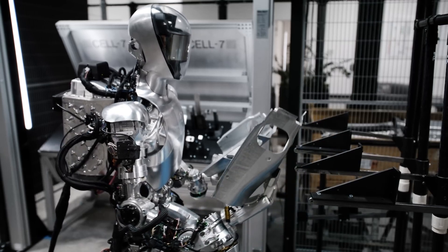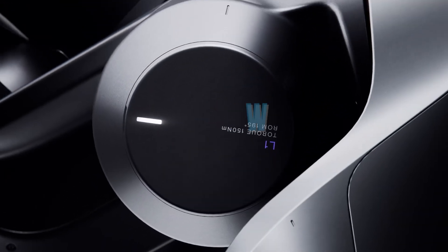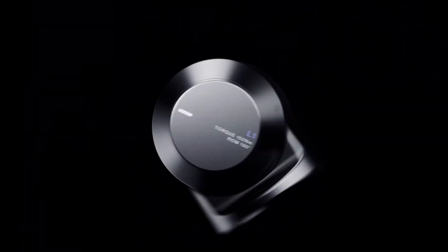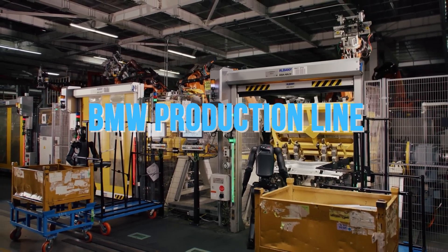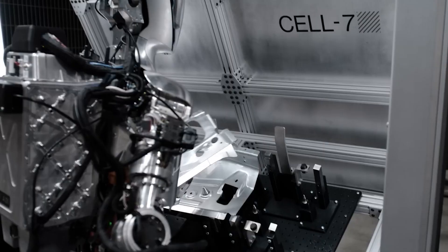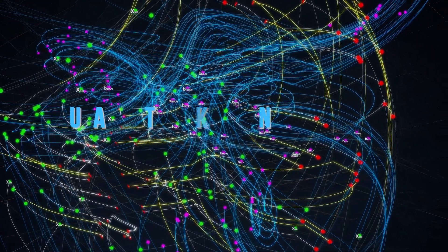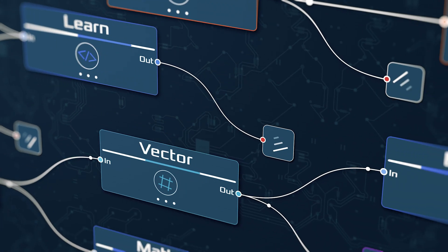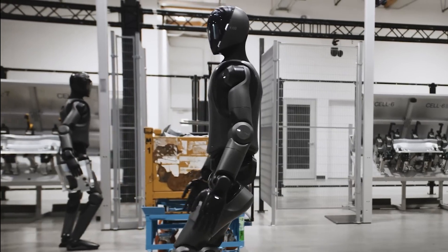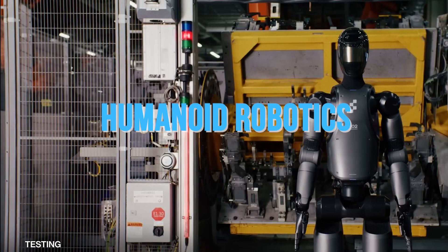Further distinguishing Figure Two is its operational efficiency and real-world testing. The robot's battery capacity has been increased by 50%, now at 2.25 kWh, providing longer run time — crucial for industrial applications. Figure Two has been rigorously tested in real-world environments such as the BMW production line at Plant Spartanburg in South Carolina, where it demonstrated its ability to perform 100% autonomous tasks. These tasks include neural network-learned placement and self-correcting behavior, showcasing a level of autonomy and precision that Figure One could not achieve — a revolutionary step forward in humanoid robotics.